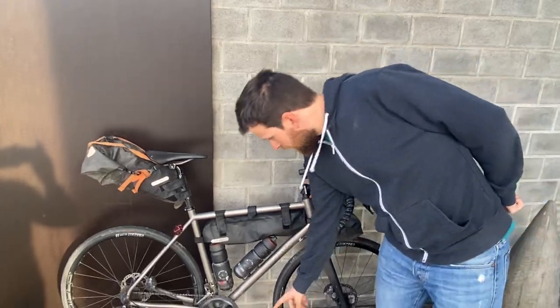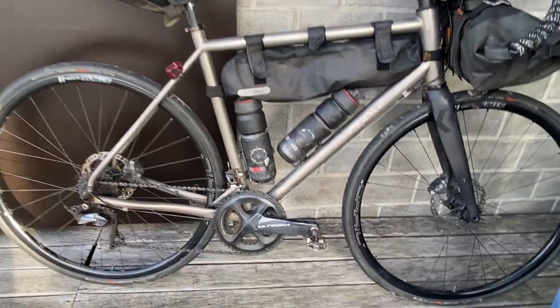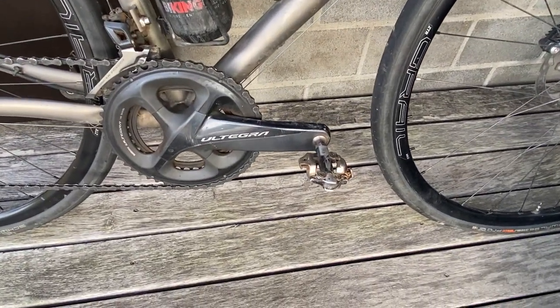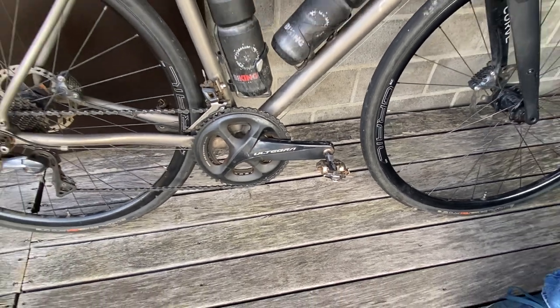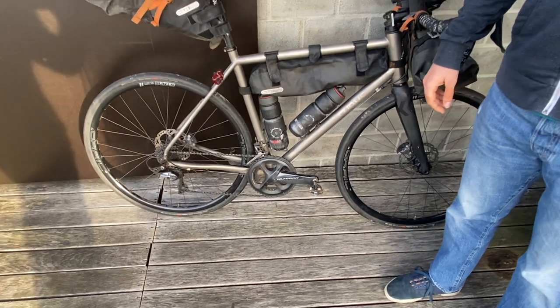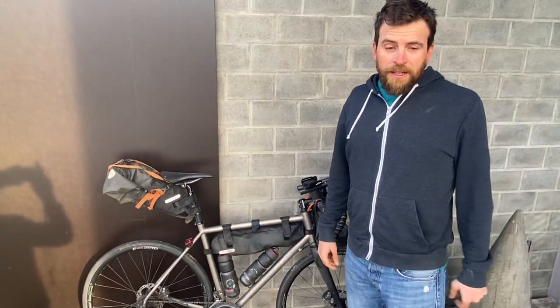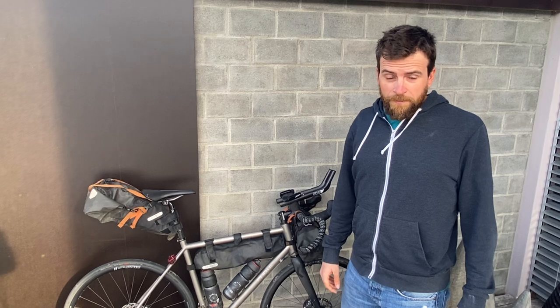I also use Shimano XTR pedals and SPD shoes, so I go with MTB setup. The reason is that I am walking around quite a lot — sometimes I have to push my bike — and it's all about comfort. On long distance rides, you simply want to go with MTB, not road bike pedals and shoes.